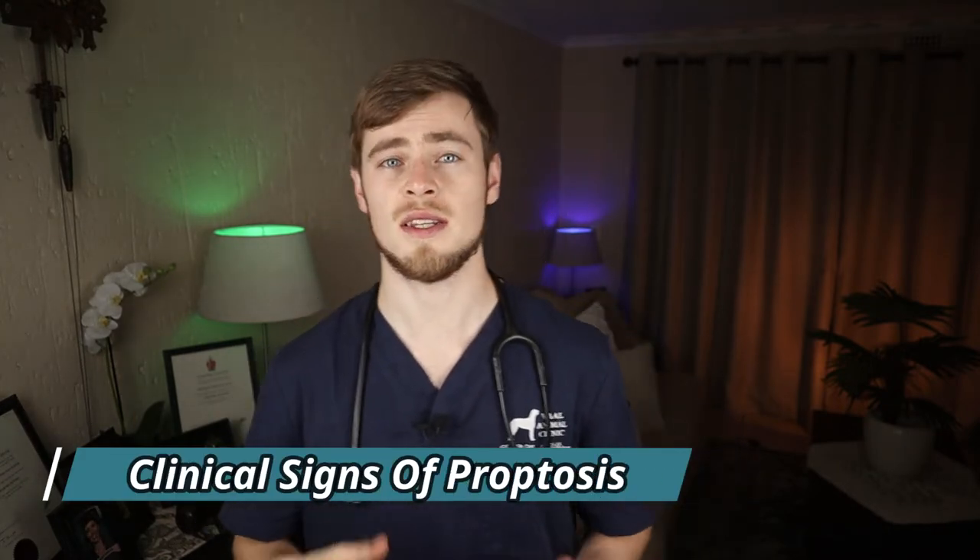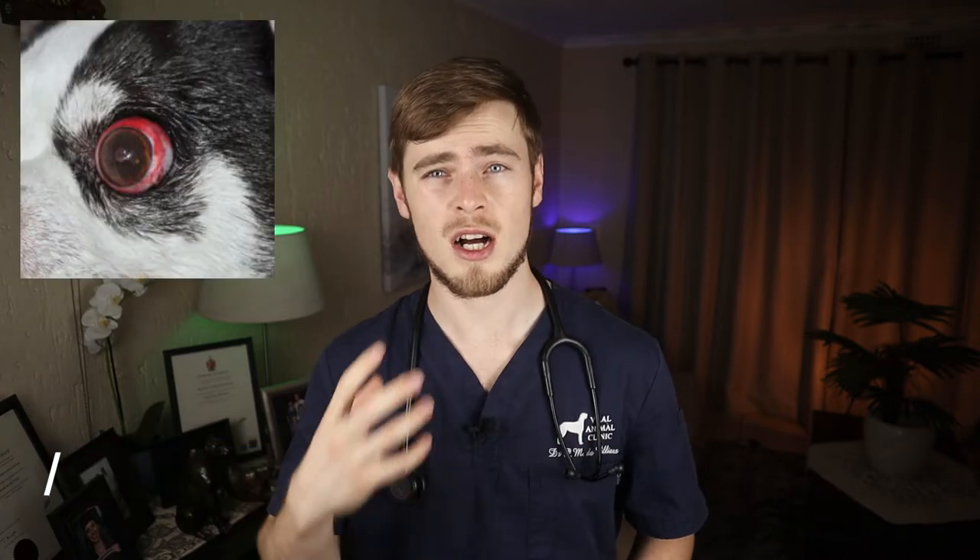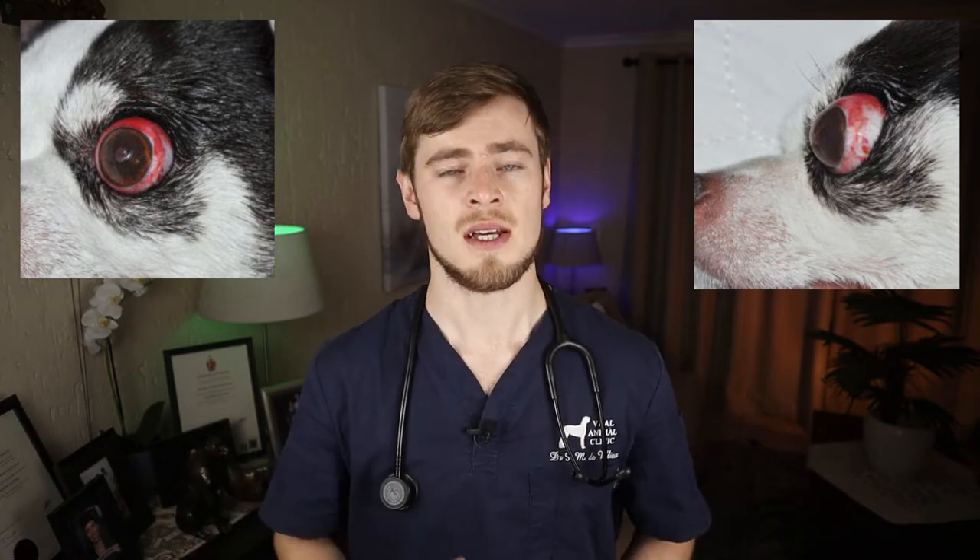The obvious clinical sign you'll see is an enlarged, prominent eyeball trapped in front of the eyelid, with the eyelid rolling inward. This prevents the eyeball from returning to its normal position, cutting off blood drainage from the eye, which soon leads to swelling and inflammation of the tissues and surrounding muscles, ultimately preventing the dog's ability to blink. Other signs may include bleeding inside the eye or an abnormally large or small pupil.